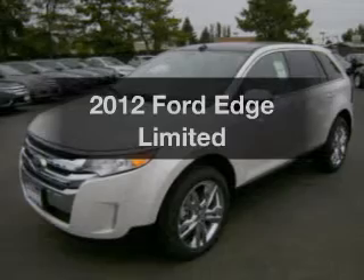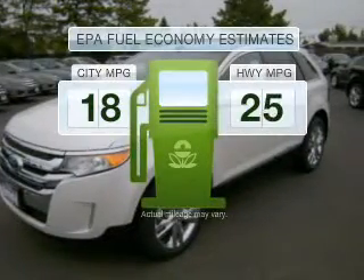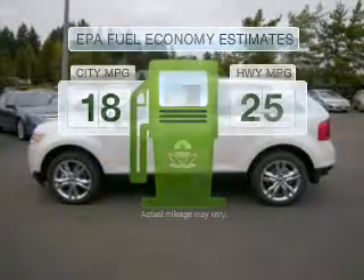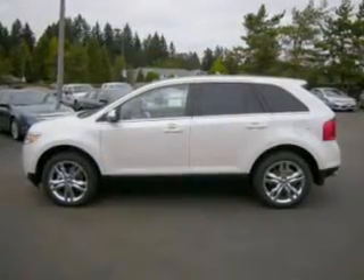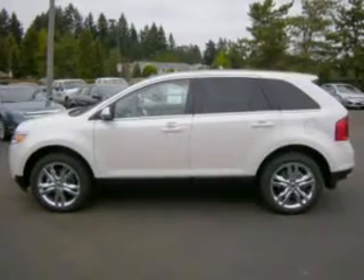Presenting the 2012 Ford Edge. This is the set of wheels you've been looking for. Save your money — make fewer trips to the gas station when driving this fuel-efficient vehicle with a reliable six-cylinder engine connected to a smooth-shifting six-speed automatic transmission.